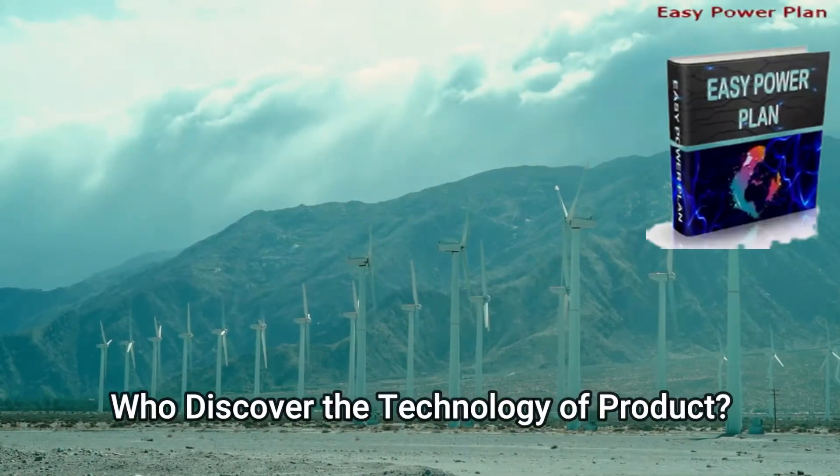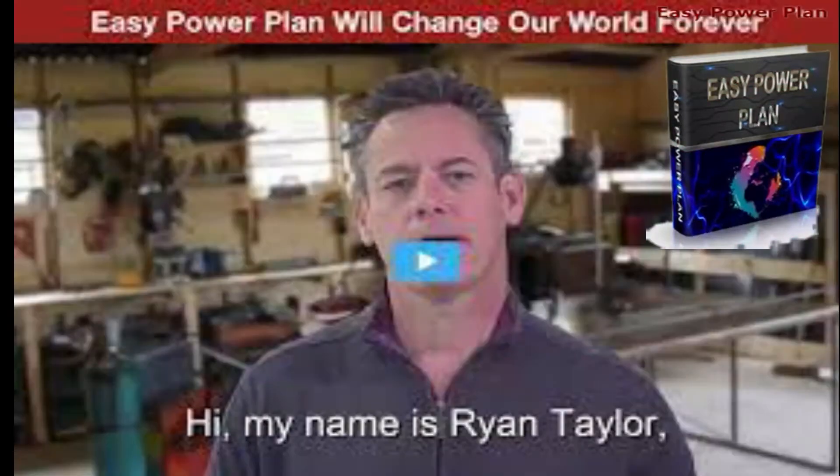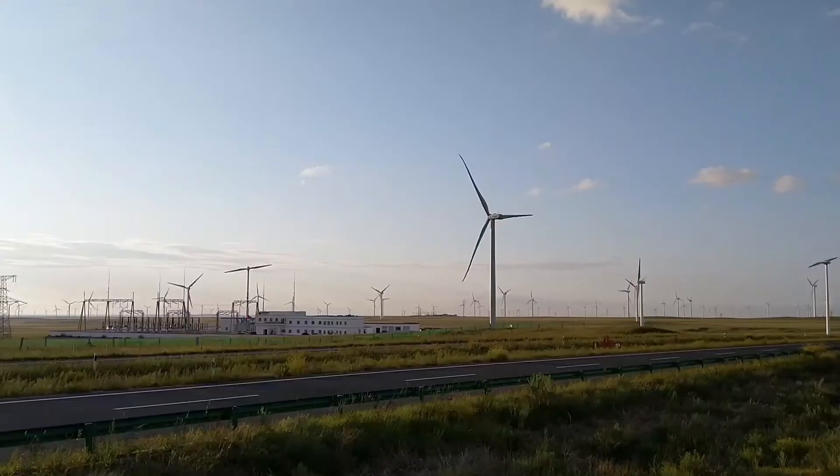Who discovered the technology of the product? Ryan Taylor, a 45-year-old geography teacher in Memphis, Tennessee, discovered the Easy Power Plan product technology.